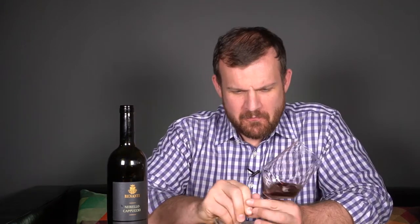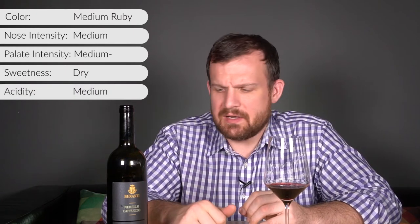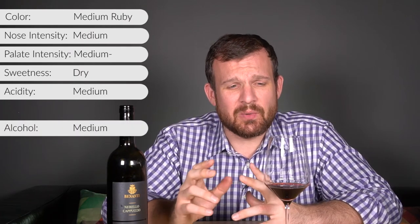Let's give it a taste. On the palate, the intensity is actually less than the nose — medium intensity on the nose becomes medium minus on the palate. The wine is definitely dry. Medium acidity — it's not crazy acidic. Medium alcohol; we said 13%. The tannins are actually pretty soft, medium minus.